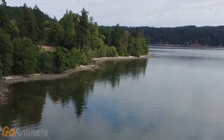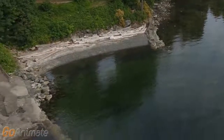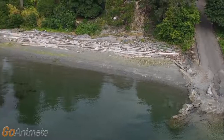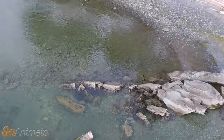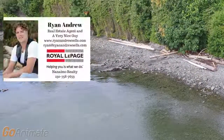All in all, Cedar Beach is a great place to visit for anything from a picnic and a swim to that boating adventure you've been waiting for. Thanks for joining me, see you soon!